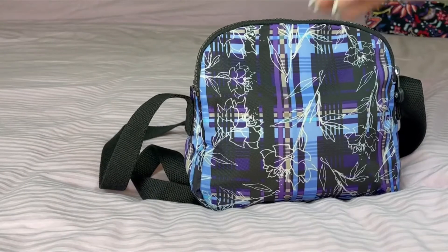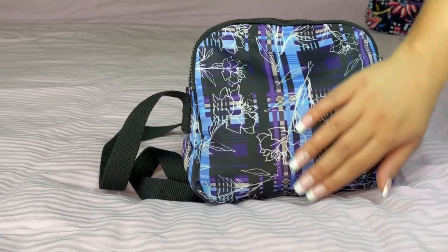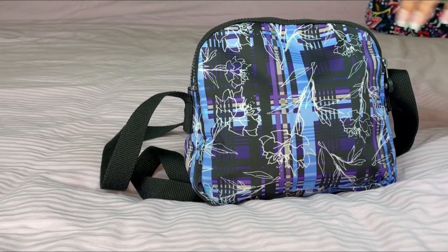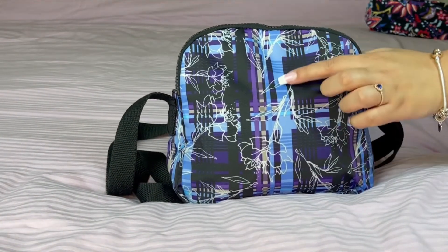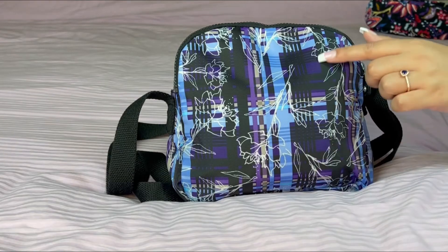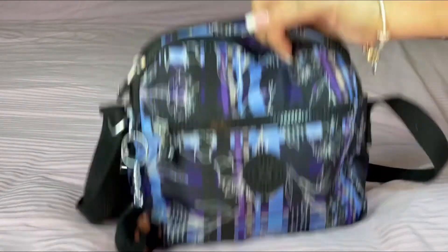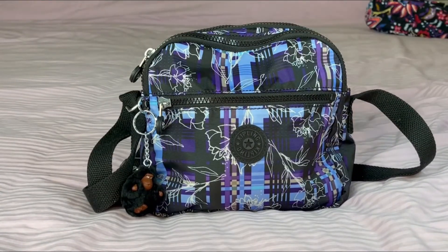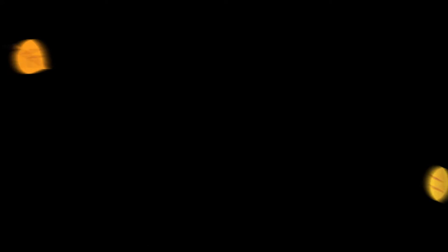I will do a full review once I've had this bag for some time, but I'm really intrigued by this brand. I love the hand feel of the material and the patterns — like these gorgeous floral motifs on top of a background that's kind of plaid with blues, dark purples, beige, and blacks. It's just so beautiful. When I have an update I'll do a review, but that's it for today — I hope you guys enjoyed! Thank you, bye!